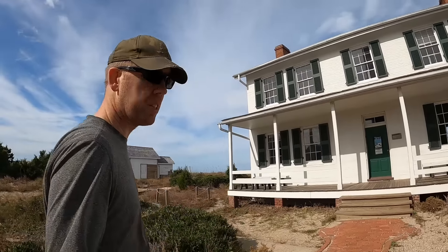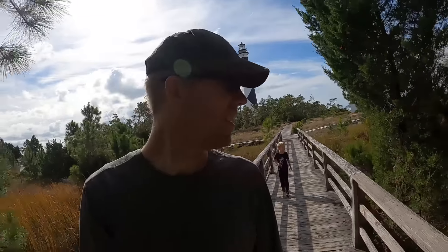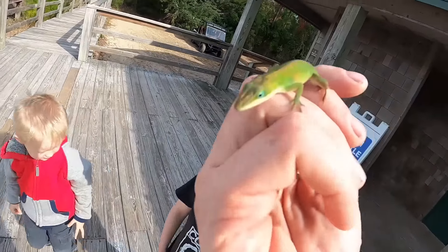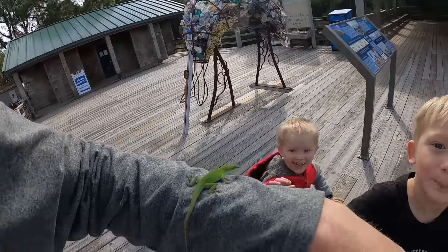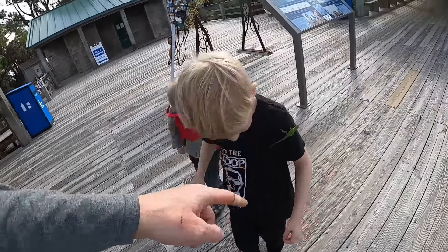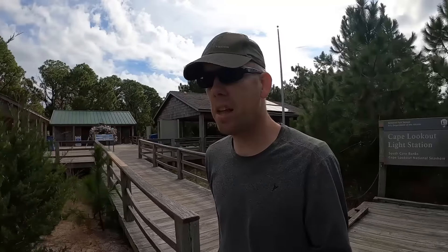There's the Cape Lookout lighthouse and the light keeper's house. Looks like it's locked. Don't go by the tip of the tail because they'll bite you — he's on me! A little pokey thing. I'm getting a little hungry. Let's go find a campsite and then we can go make lunch.